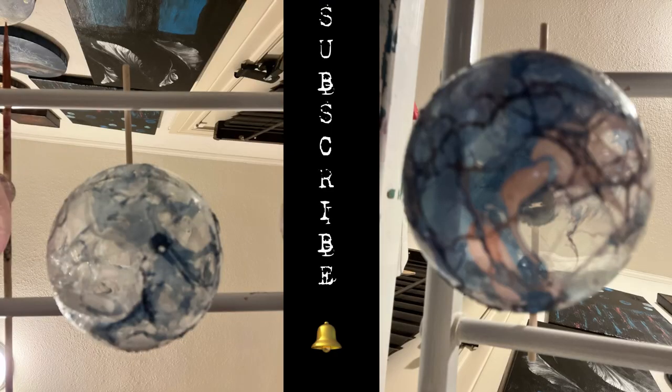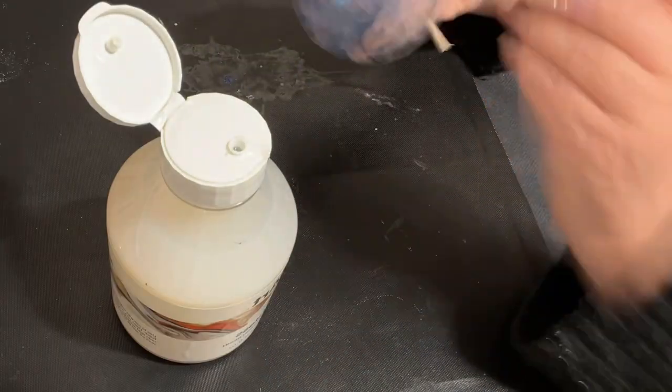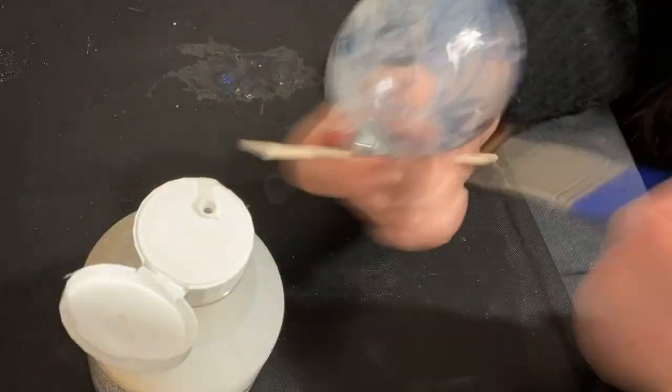And here are some of the balls already hanging up to dry. I did apply a coat of Tri-Art glass after they were dried.